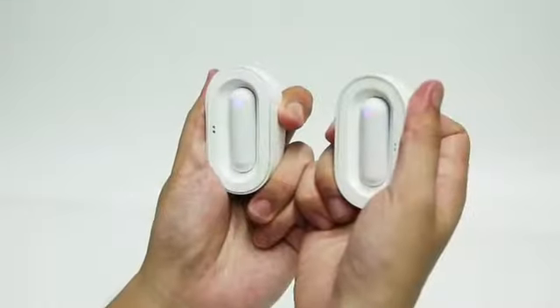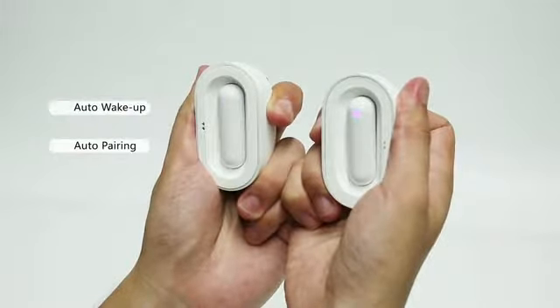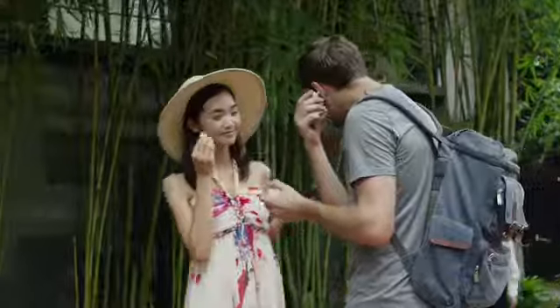Ready to use at a moment's notice — just split the charging case, and the earphones automatically connect with each other and the app. Wear it and begin speaking. It's that easy.